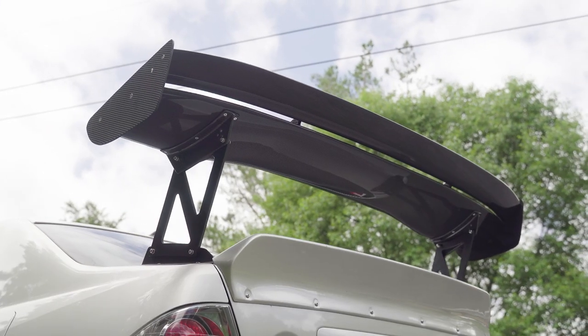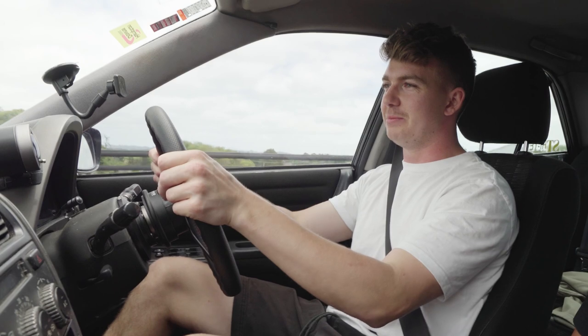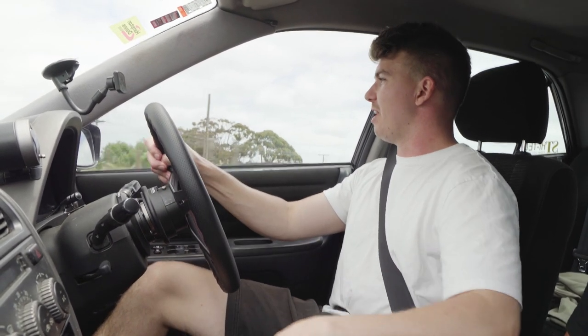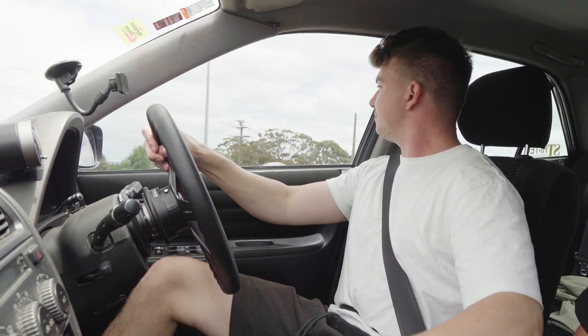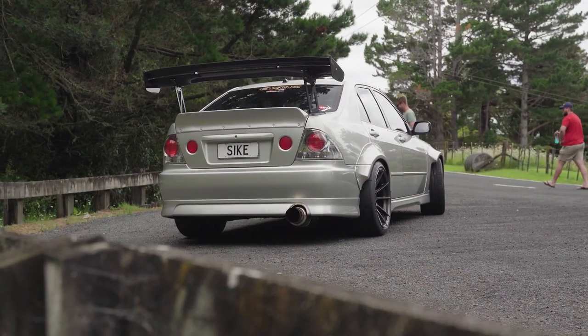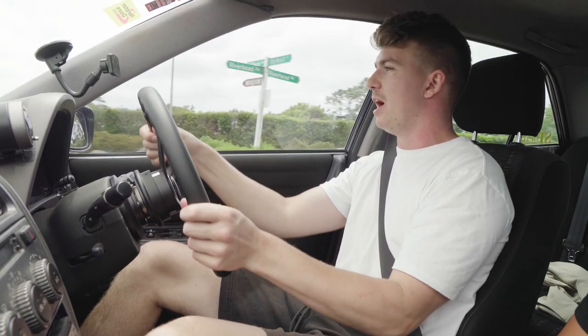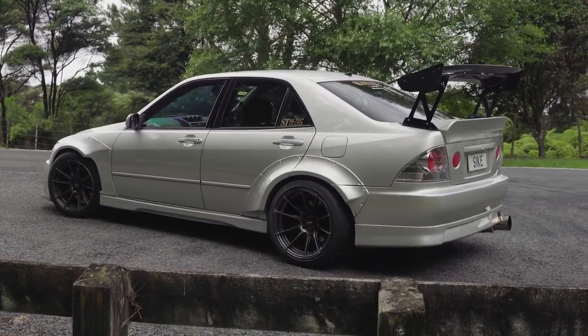He's also got the big wing on the back for extra downforce to really get all that power to the ground. Before he got the semi-slicks and the wing, he was having quite a few traction issues. I remember Grant took me for a drive in this car — must have been over a year ago now — back when he had a bit less power but also way less traction, and he was just sliding everywhere.